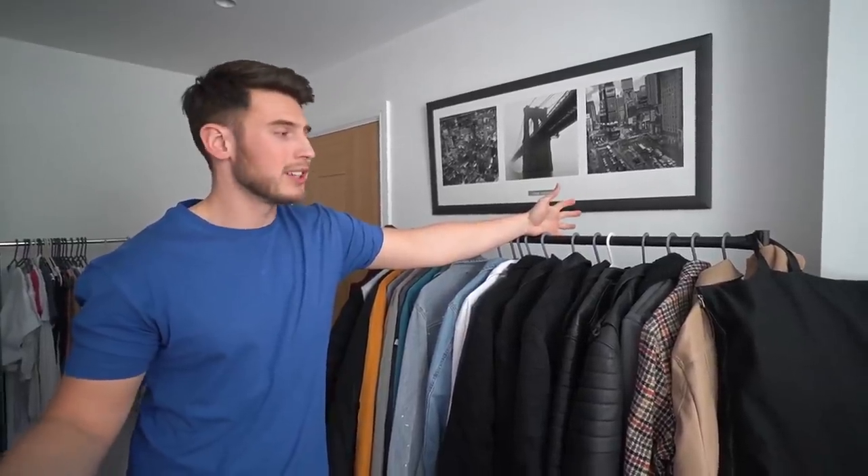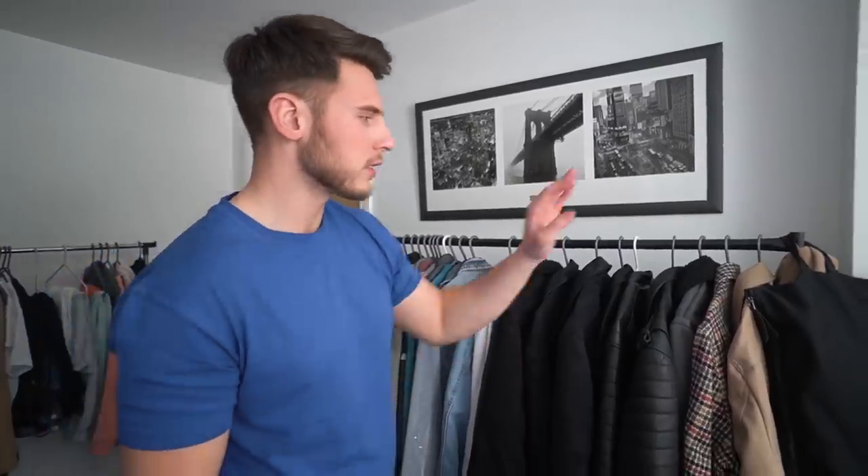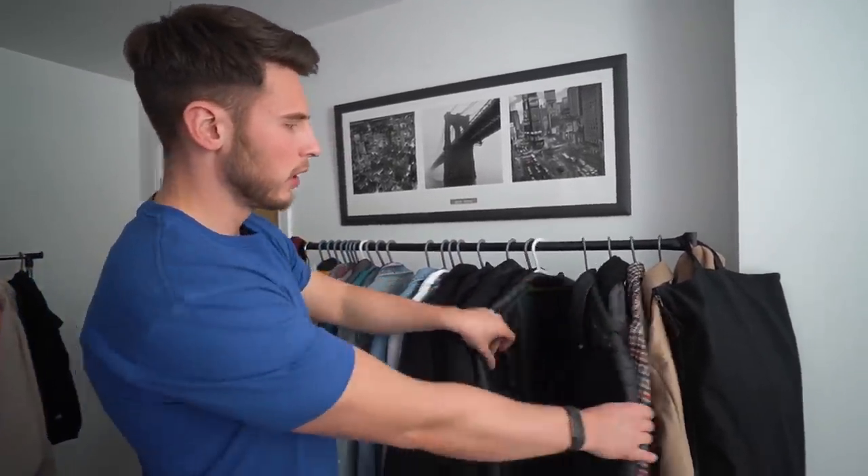I've got quite a few of these rails because I've not got enough space in my room, and as you guys know I do a lot of shopping and get a lot of clothes sent to me. You've got to find somewhere to put it so it doesn't get creased. This full rail is designated for just coats — these are my sort of posh, higher-end coats.